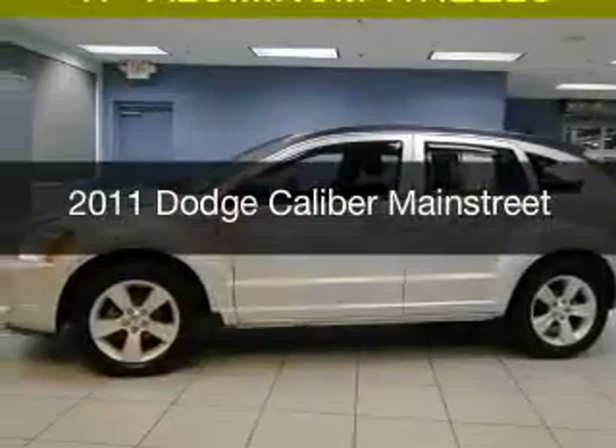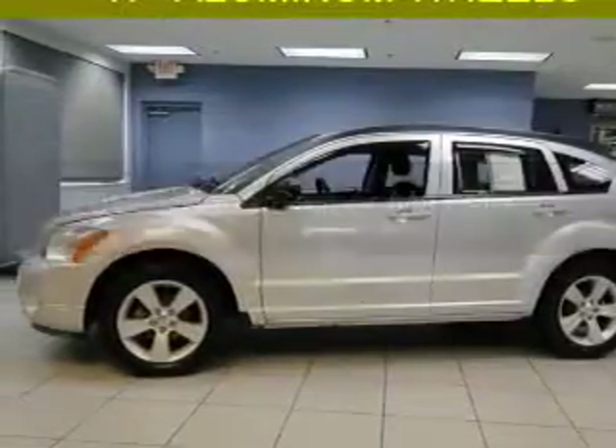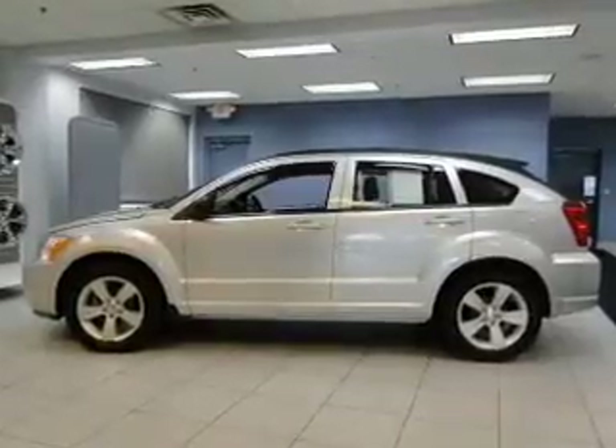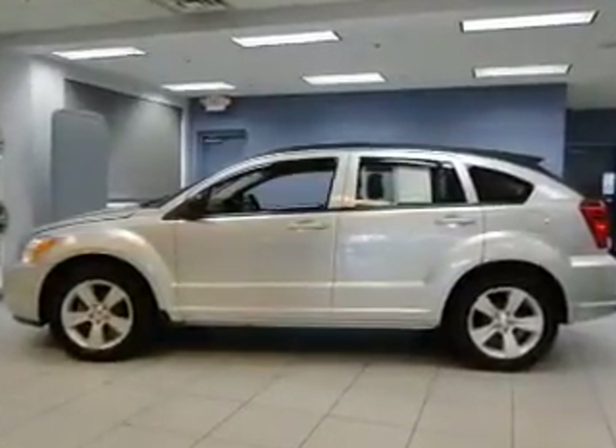This is a used 2011 Dodge Caliber. Grab life by the horns. It's powered by front wheel drive, engine, and an automatic transmission.